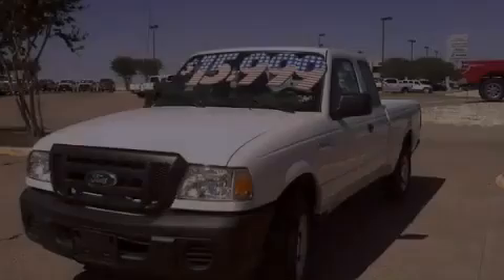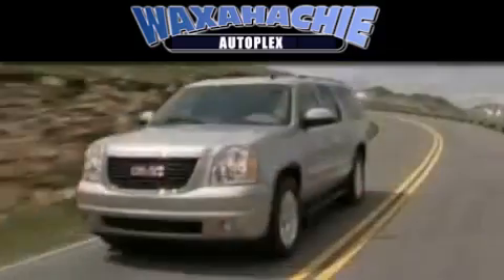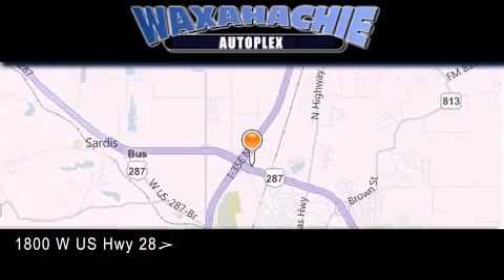Please call today to reserve this vehicle for a test drive. Waxahachie Autoplex is located at 1800 W.S. Highway 287 Bypass in Waxahachie.